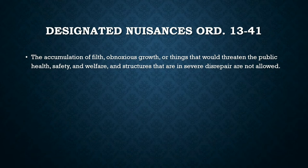Designated nuisances is defined as the accumulation of filth, obnoxious growth, or things that would threaten the public health, safety and welfare, including structures in severe disrepair. This covers a wide array of violations from downed power lines to houses at risk of collapse or other structures deemed a health and safety hazard. We ask that people take immediate action to correct these and remove the hazard for their neighbors and passers-by.